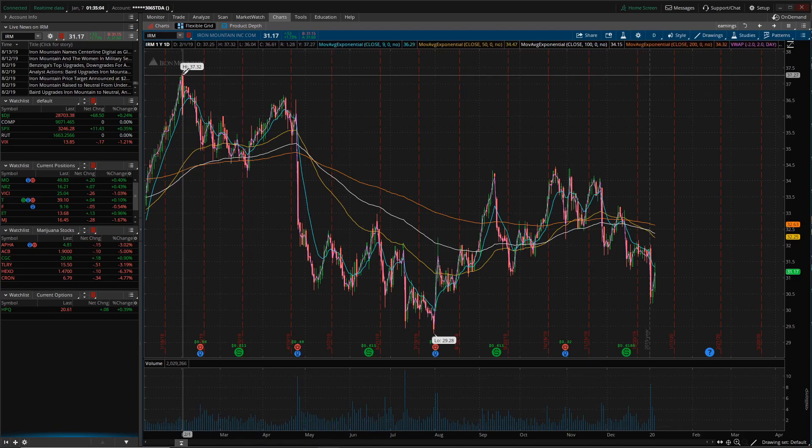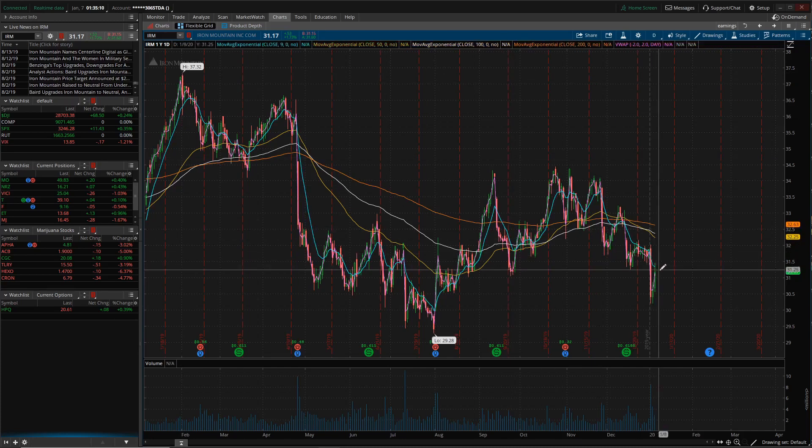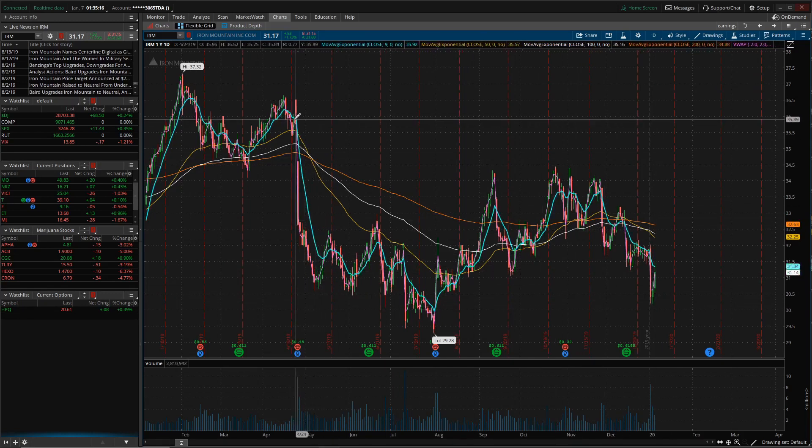Just looking at the chart, you can see it hit a high of $37.32 in February and is currently sitting at $31.17. The biggest thing about this chart is this gap and big downtrend. This was on April 24th and it was an earnings miss — a slight miss, not a major one — but the stock got hammered, and I think it was more due to the guidance they gave. That day it was down about 9%.